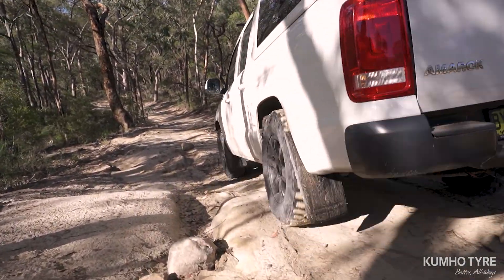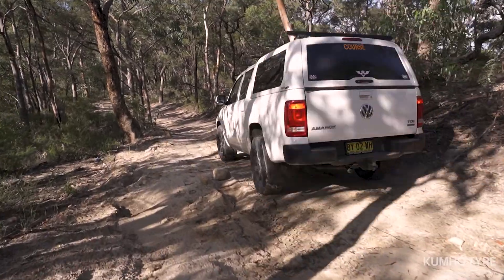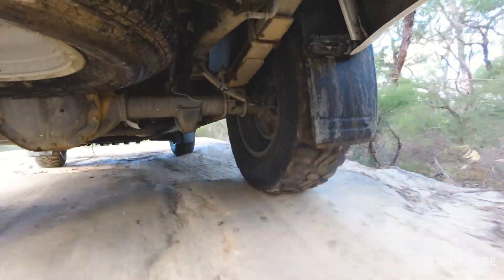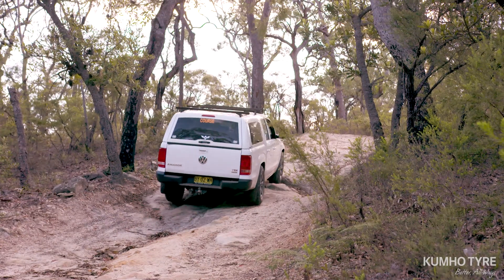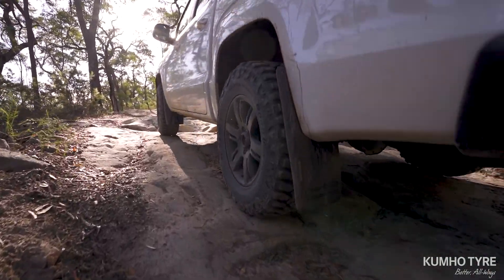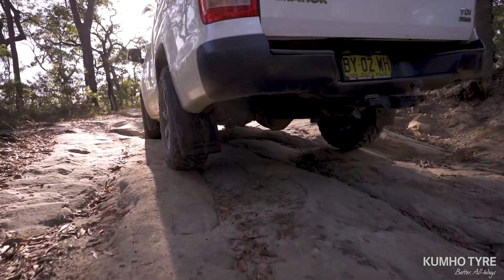This means the MT71 performs well in slick rock traction, gravel traction and stability, side bite-ability, side slope traction and a wide range of performance dynamics underlining its severe off-road capability.